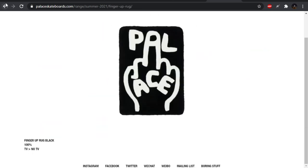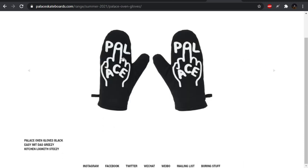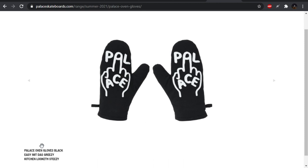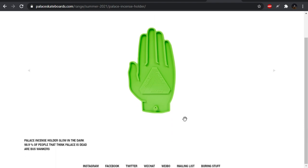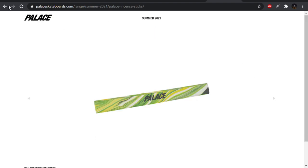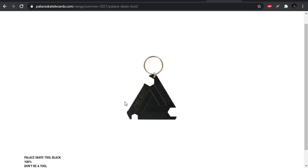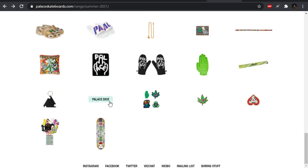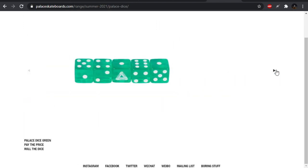The Finger Up Rug — I really wish they put the dimensions for the pieces out beforehand. I think it was them who released a rug that was just tiny when people bought it — the Moschino collaboration, I want to say. We have some oven mitts — they call them oven gloves in the UK. Hands on hands, so that's the inspiration behind that. We also have an incense holder, glow in the dark, and the incense here. A skate tool. We got the Palace dice — I think this is cool, I like the dice. Play some D&D or something.